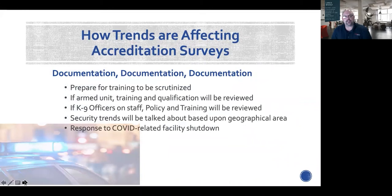How are these trends affecting accreditation surveys? The biggest key — as you hear on multiple webinars — is document, document, document. If you have armed units and are utilizing tools, your training will be scrutinized. When I was surveying, if I came across an armed facility, the first things I asked for were the policy and training documentation to confirm they're doing what their policy states. Certain states have different regulations, but the policy is the key focus area during a survey. If you have canine officers, that policy and training will also be reviewed.